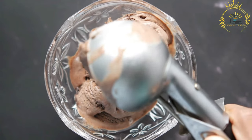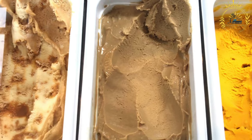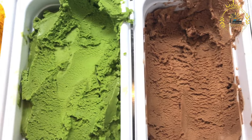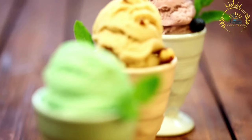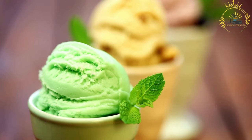Ingredients: gelato is made from a base of milk, sugar, and sometimes eggs. It has a higher proportion of milk compared to cream, giving it a lower fat content than ice cream, which contributes to its smooth and dense texture. Churning process: gelato is churned at a slower speed than ice cream, which introduces less air into the mixture, resulting in a denser and creamier consistency.